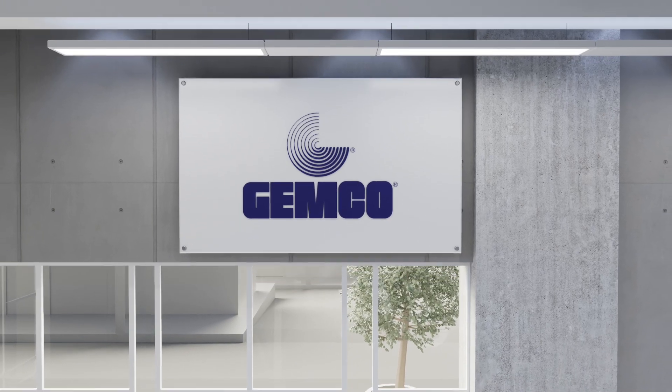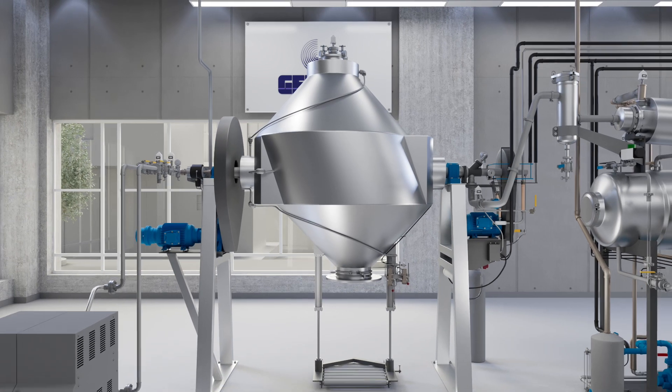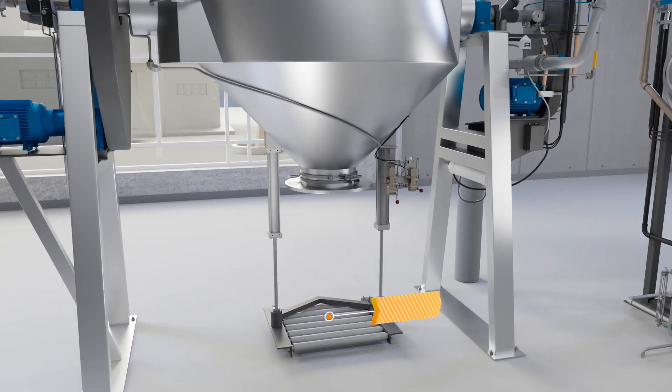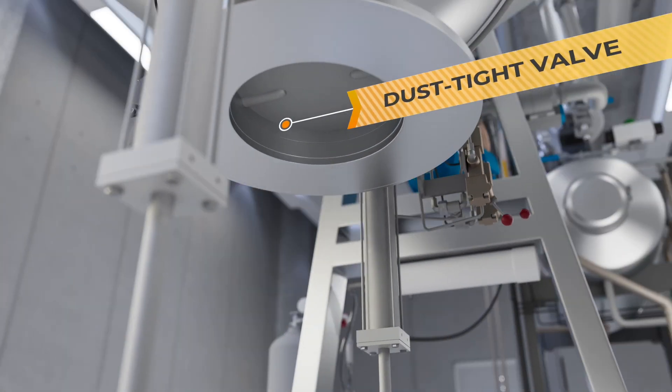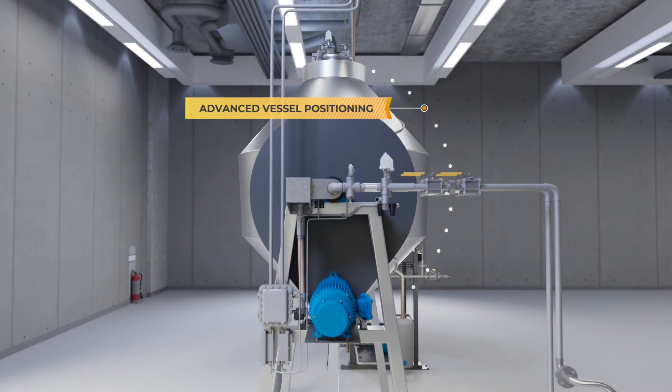The GemcoMatic is a state-of-the-art system meticulously designed to streamline the process of transferring materials to and from drums with utmost ease and efficiency. It comprises a pneumatically controlled lift tray, a dust-tight valve, and advanced vessel positioning — all working in harmony to provide a secure and dust-free material transfer, accomplishing this feat in a mere 60 seconds.